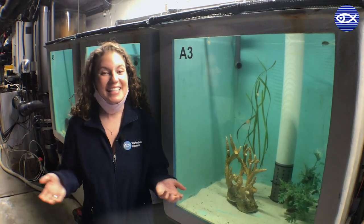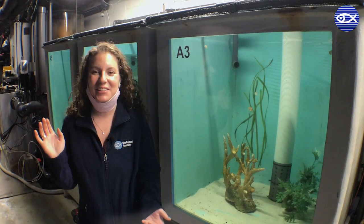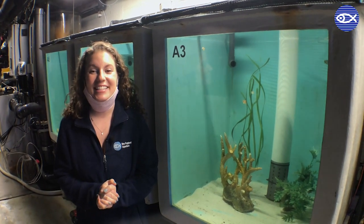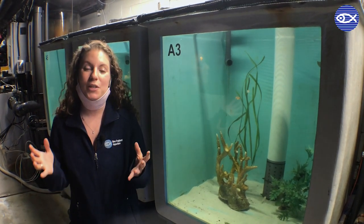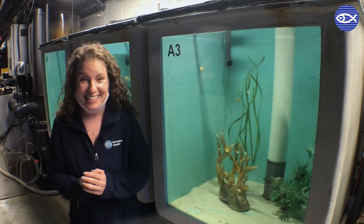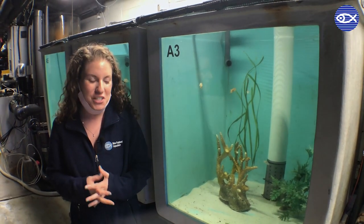Hey friends, welcome back. I wanted to take you behind the scenes today to show you something ridiculously cute. We are currently standing behind the scenes in our tropical gallery which is home to our cuttlefish. But what you might not know is behind the scenes we are constantly raising baby cuttlefish.